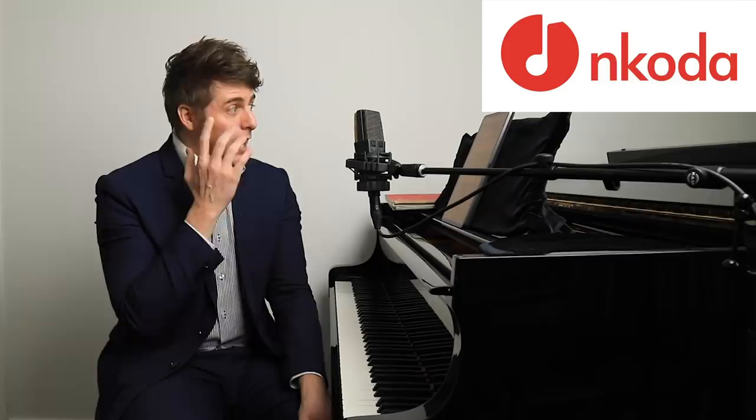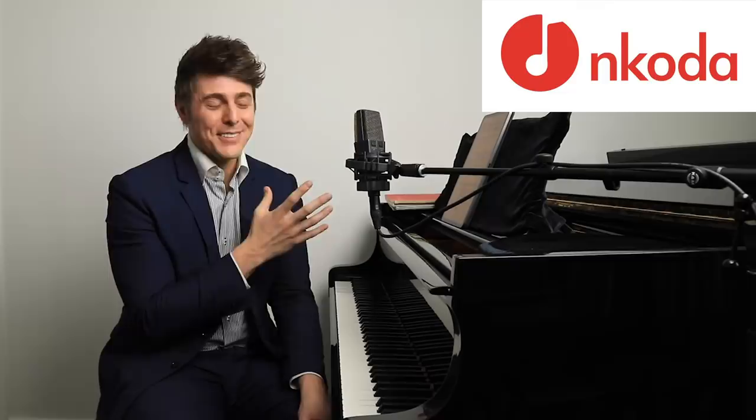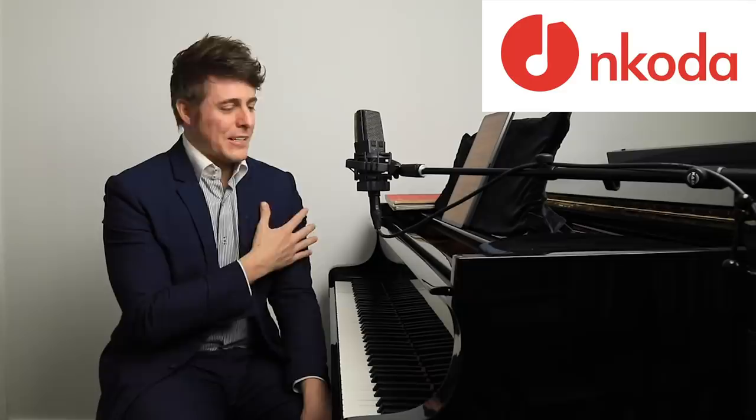There are so many bad music apps out there. He said, check it out, let me know what you think — here's a free trial. So I opened it up, and to my delight, they have the entire Chopin National Edition on here.